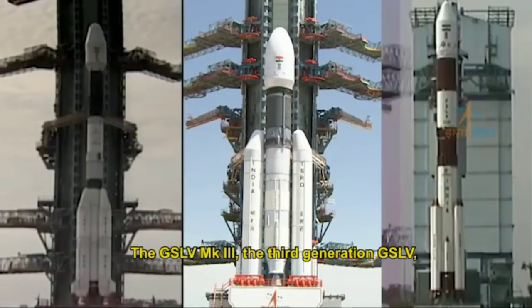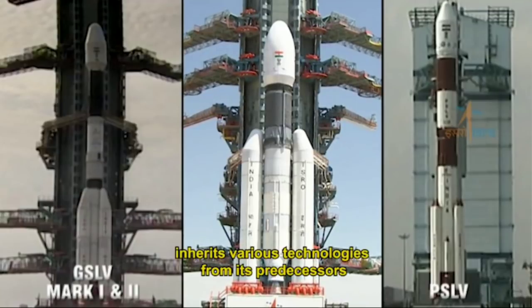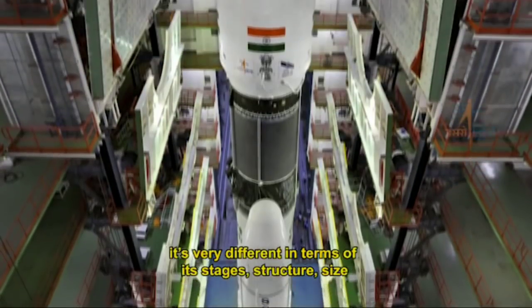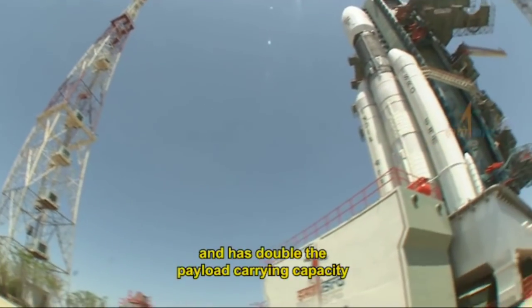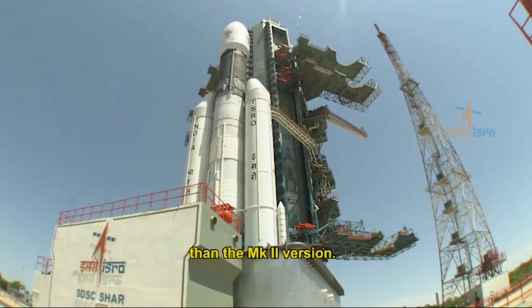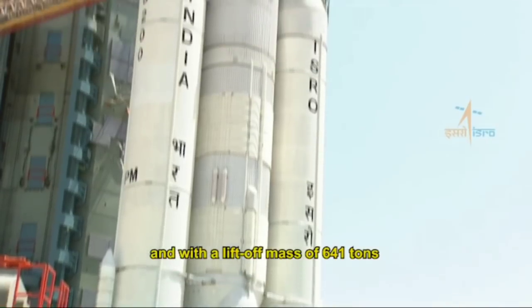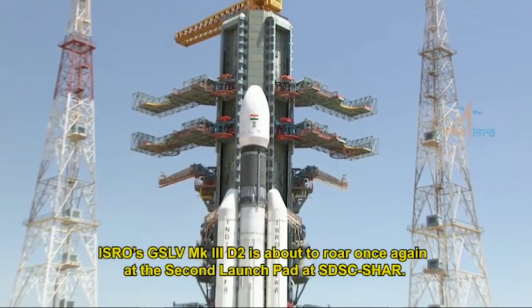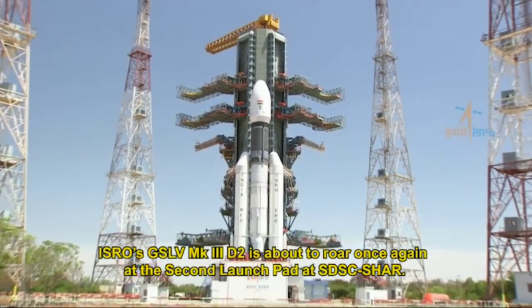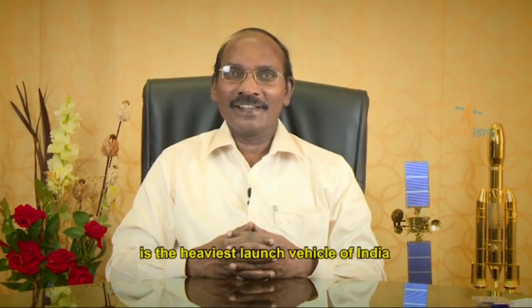The GSLV Mark 3, the third generation GSLV, inherits various technologies from its predecessors but is very different in terms of its stages, structure, and size. It has doubled the payload carrying capacity compared to the Mark 2 version. Nearly 43.5 meters tall and with a lift-off mass of 641 tons, this GSLV Mark 3 D2 is about to roar once again at the second launch pad at SDSC Sriharikota. The geosynchronous satellite launch vehicle Mark 3 is the heaviest launch vehicle of India.